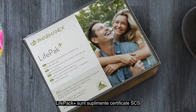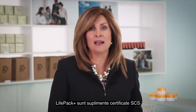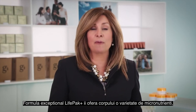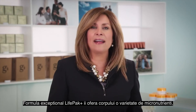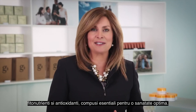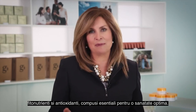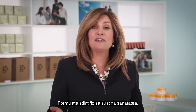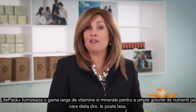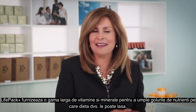LifePak are SCS-certified supplement products proven to be high in antioxidant content. LifePak's exceptional formula provides your body with a variety of micronutrients, nutrients, phytonutrients, and antioxidants — compounds essential to optimum health. Scientifically formulated to support wellness, LifePak supplies a comprehensive array of vitamins and minerals to fill the nutrient gaps your daily diet may leave.